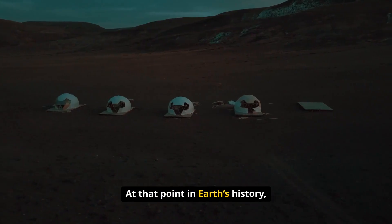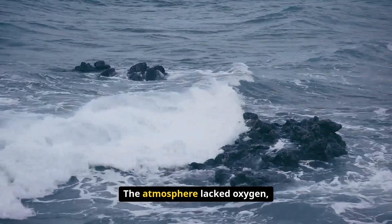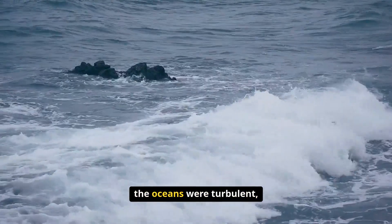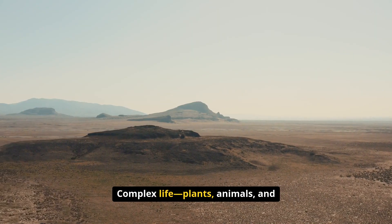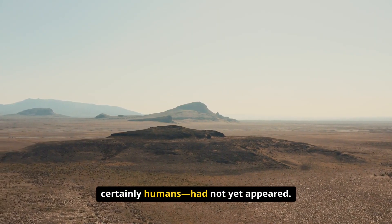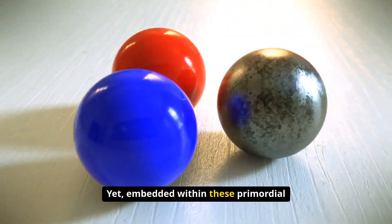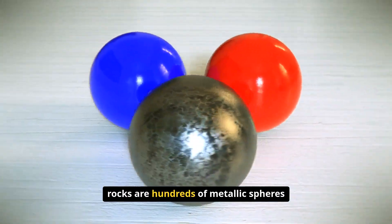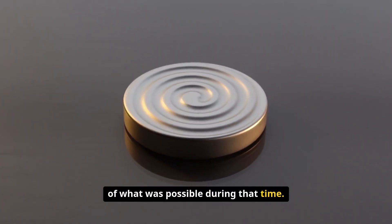At that point in Earth's history, the planet was a very different place. The atmosphere lacked oxygen, the oceans were turbulent, and life was limited to the most basic single-celled organisms. Complex life — plants, animals, and certainly humans — had not yet appeared. Yet, embedded within these primordial rocks are hundreds of metallic spheres that challenge our understanding of what was possible during that time.